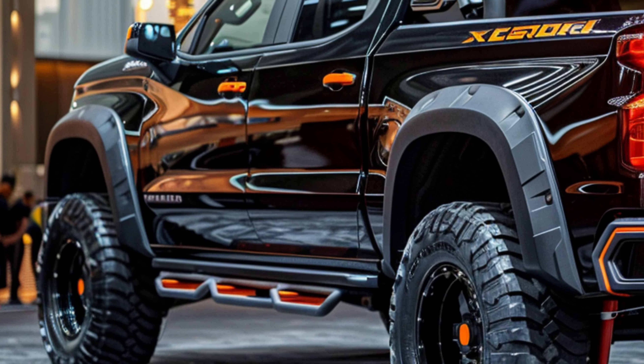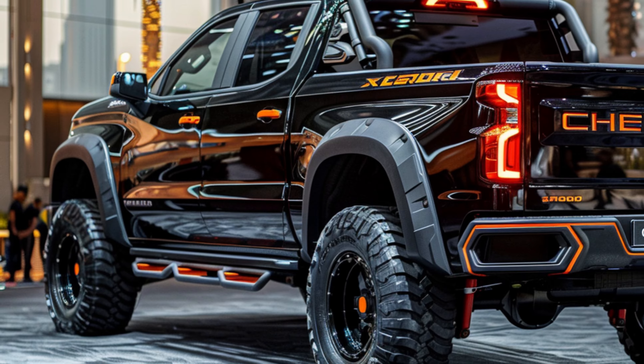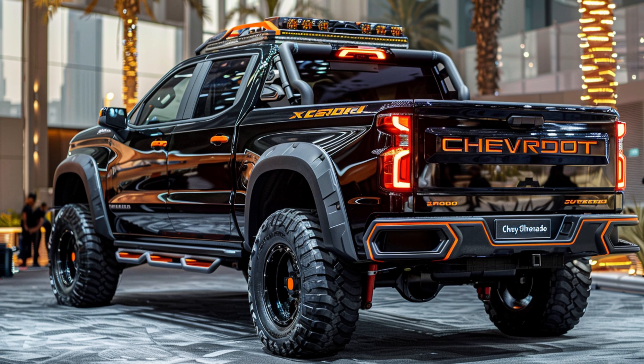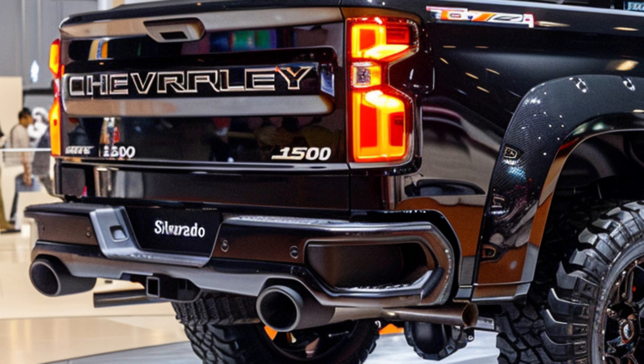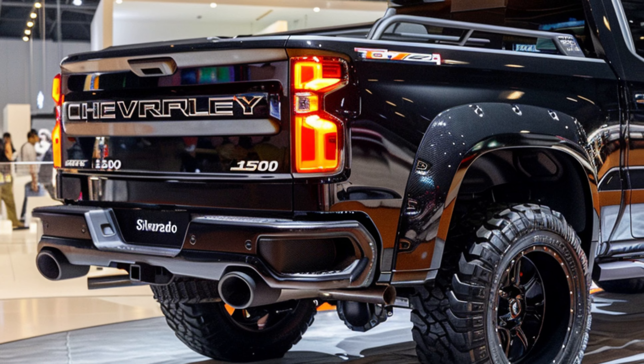Illuminate the night with the Silverado 1500's advanced lighting technology. From its signature LED headlights to its sleek taillights, every aspect is designed to provide optimal visibility and safety, allowing you to navigate with confidence, day or night.